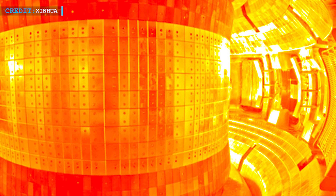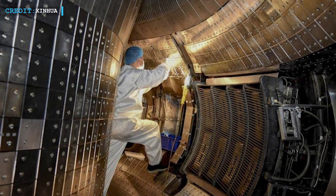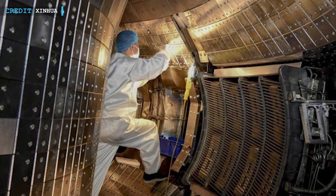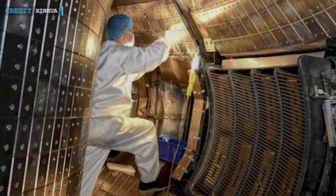Earlier in mid-2021, EAST had successfully remained at 120 million degrees Celsius. This success is a significant step in the creation of a source of long-term clean energy. Gong Zhanzhou, a researcher at the Institute of Plasma Physics of the Chinese Academy of Sciences who headed this experiment, stated: 'The recent operation lays a solid scientific and experimental foundation towards the running of a fusion reactor.'